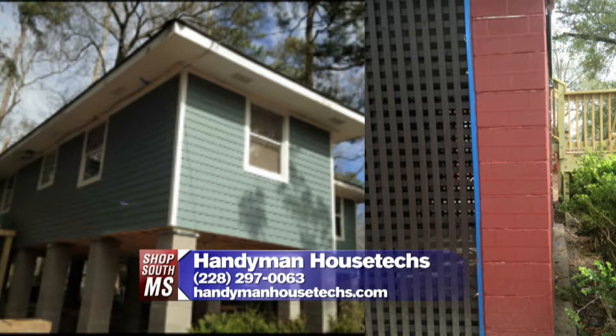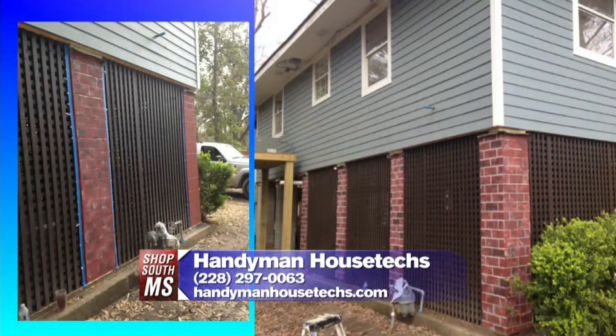These cinder block columns — this is over in Bay St. Louis, Long Beach area. We did some faux bricks on these cinder block columns. You can see the plain column right there, and it looks like brick. That's not brick? No — that's faux paint. Are you kidding me? I would have never thought. Taking something super plain and transforming it into something that looks like that — that's amazing, Vernon. I look at that and say you've got nice brick on there, but it's not brick. That is amazing.